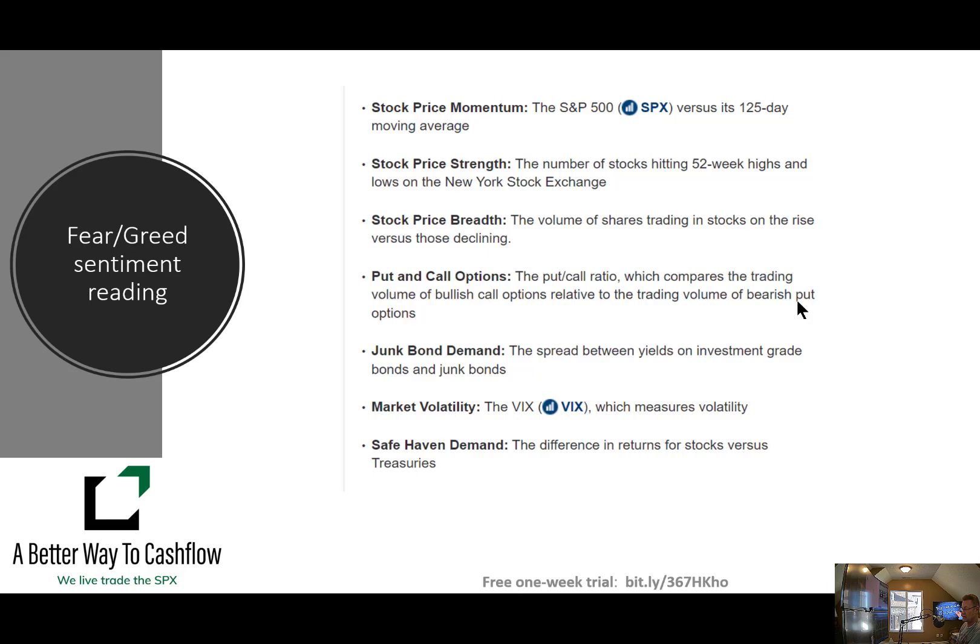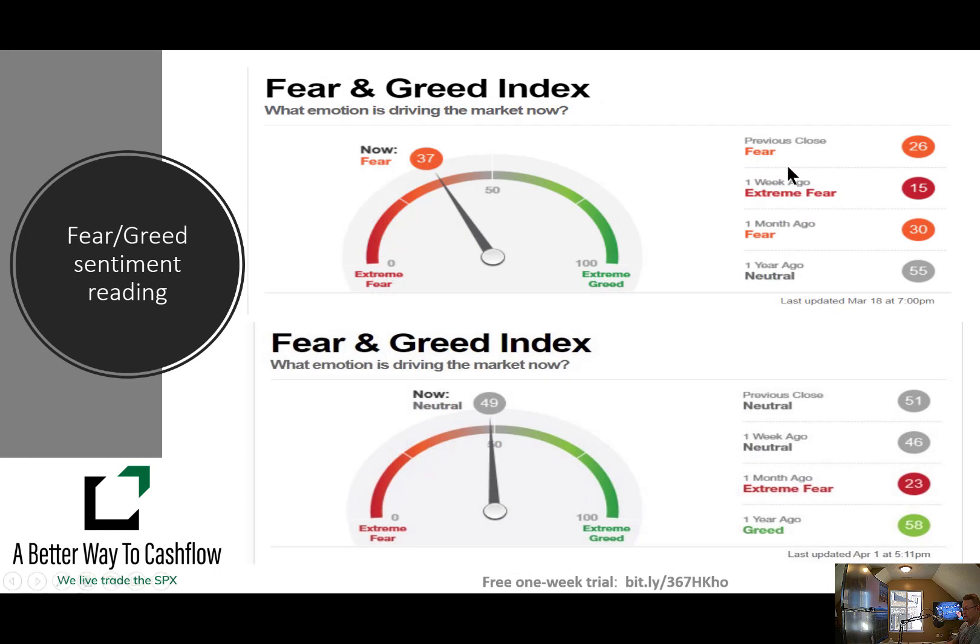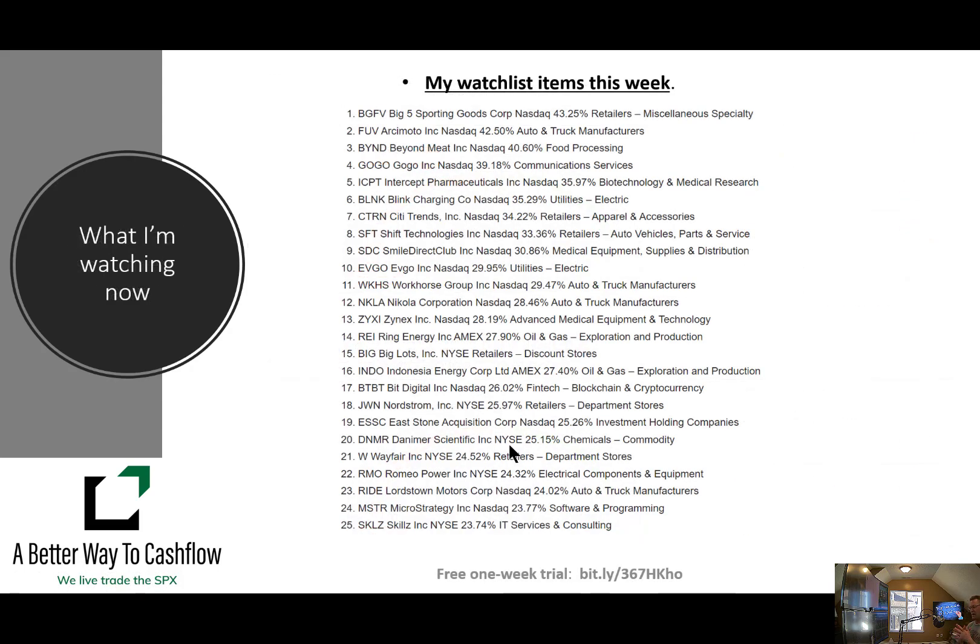We look at the fear and greed sentiment, which looks at stock price momentum, strength, breadth, the put-call option ratio, junk bond demand spread, the VIX, and safe haven demand — the difference in returns between stocks and treasuries. There's a lot of divergence between what the bond market is telling us and what the stock market is telling us. The bond market has gone inverted for the first time in a very long time — very negative — while the stock market continues to march higher. One of those two is wrong. The fear-greed index versus two weeks ago is showing a little bit more neutral, a little bit less fear, which is generally an inverted indicator — you want to be long when stuff is fearful.